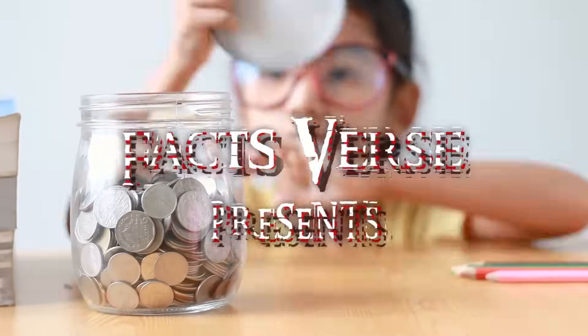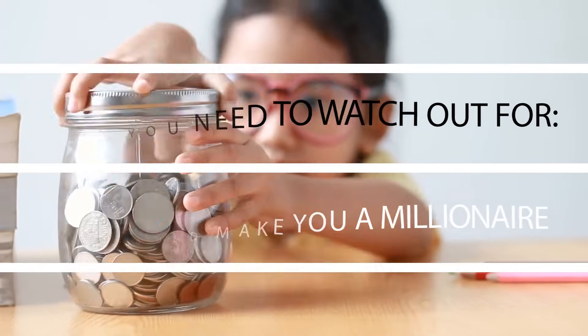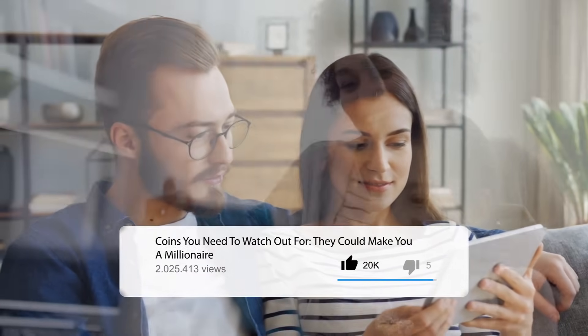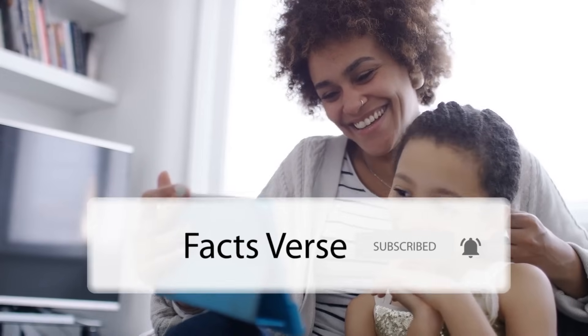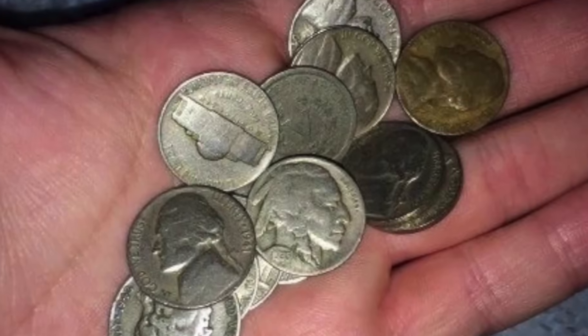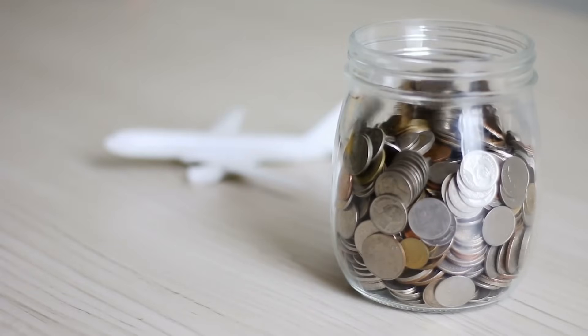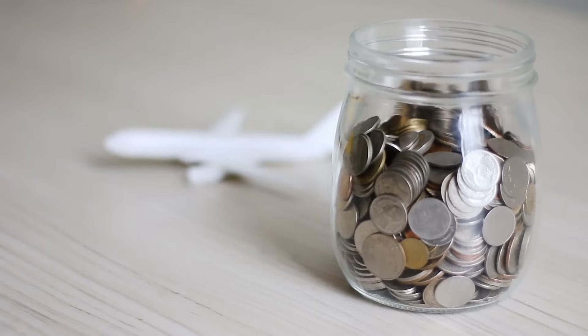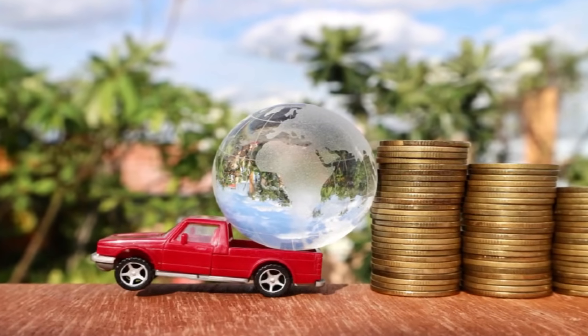Facts Verse presents: Coins you need to watch out for — they could make you a millionaire. As more and more people rely on their debit and credit cards, they carry cash less often. That includes carrying coins. Before you put your spare change in a jar and forget about it forever, you should know that the change you have could be worth a lot more than you think. There are certain coins you need to watch out for that could make you a millionaire.